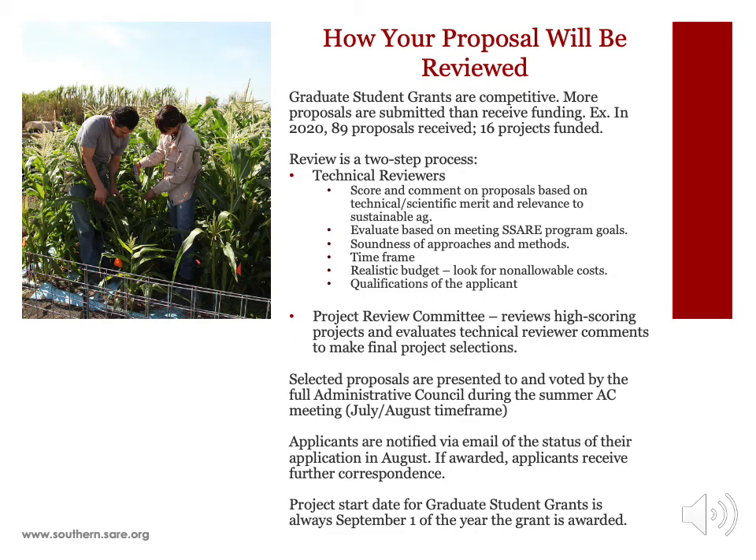Graduate student grants are competitive, and that's more a function of our budget than a lack of high-quality proposals — we receive more proposals than we can fund in any given year. In some years we may fund more graduate student grants; in other years, fewer. All of our grants are reviewed for funding, including graduate student grants. Review is a two-step process. Once the grant deadline closes, proposals are assigned to outside technical reviewers. These technical reviewers are generally faculty and extension specialists from academia and USDA researchers with a broad knowledge of sustainable ag practices.